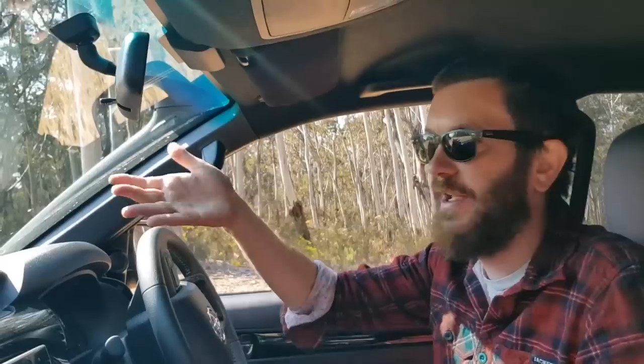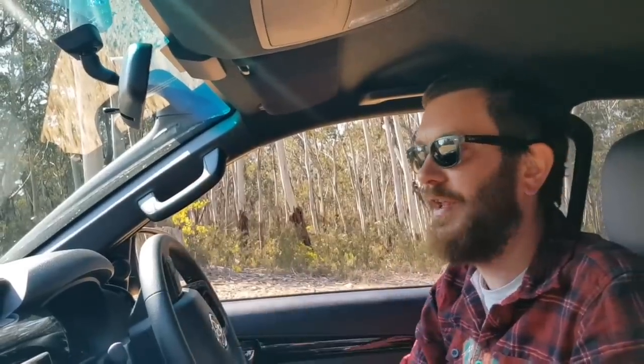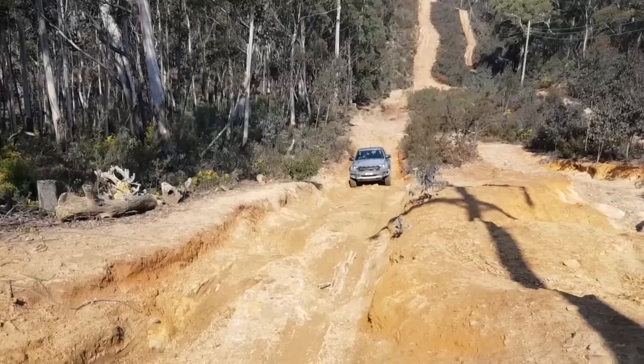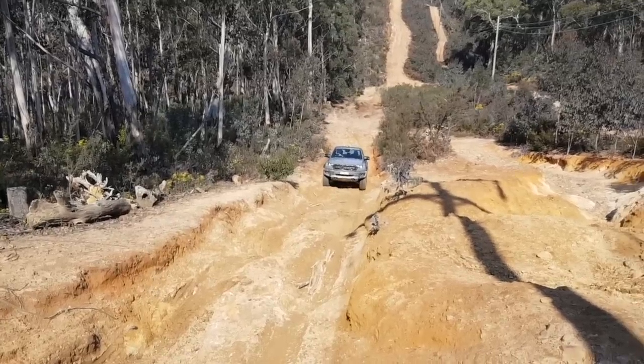It did bottom out a little bit on the bash plate but that's why it's there, and that gives you a lot more confidence to drive the harder tracks. I noticed the sliders had a little kiss there as you came over but that's exactly why they're there - they worked. You hit a side step, you feel like it hung up, but these are smooth strokes. I'm really impressed with this vehicle all around. Let's see how the Raptor goes - I'm excited, let's get into the wombat holes.